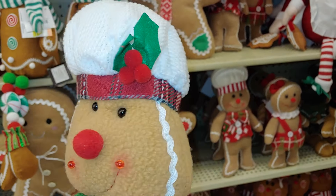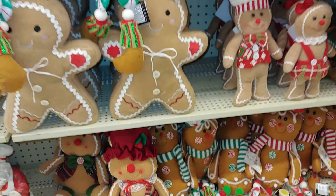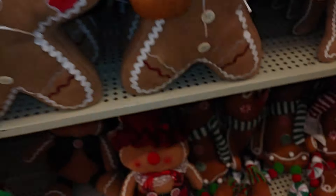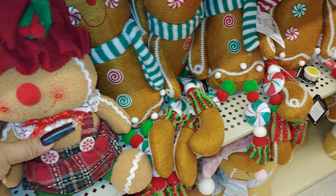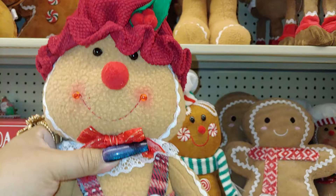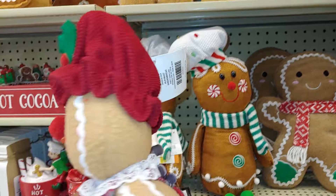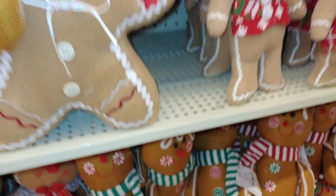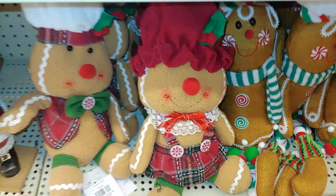His eyes are a little wonky right there. This cutie — ginger cutie — is $16, but of course half off. And then her with her bonnet hat right there. That is so cute. She's $16 as well. Adorable.